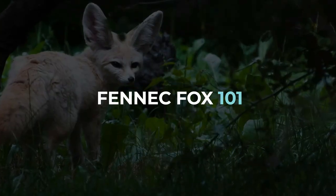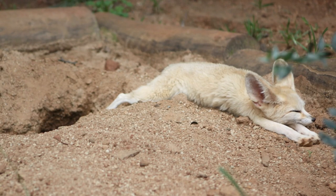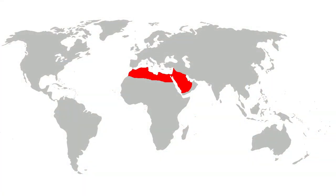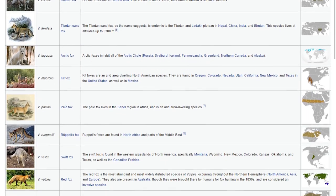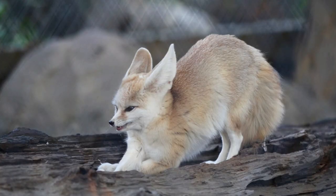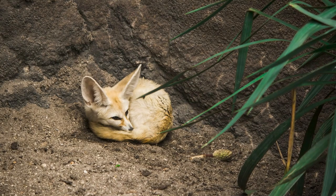The fennec fox inhabits the arid desert spanning from Western Sahara to the Sinai Peninsula and can be found in most countries of Northern Africa. Together with 11 other species, it belongs to the true fox genus. However, it's by far the smallest species of its genus. In fact, it's the smallest canid species.